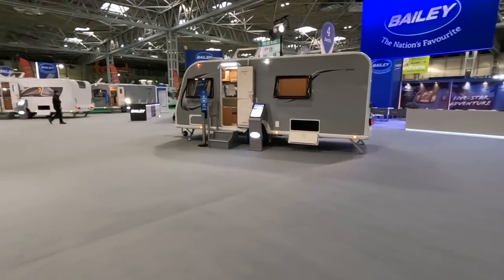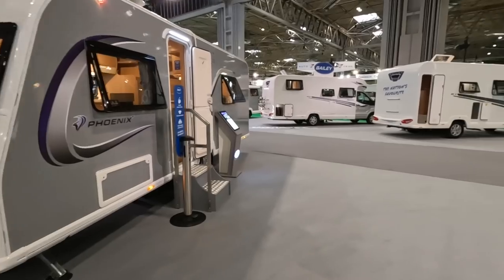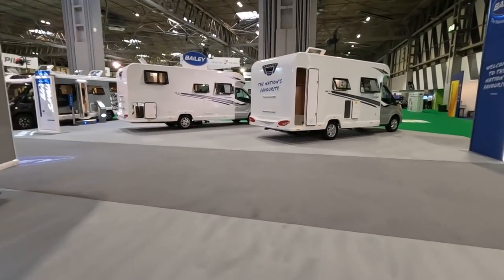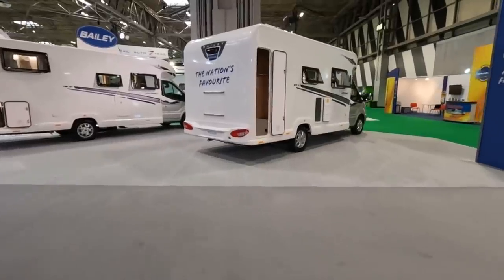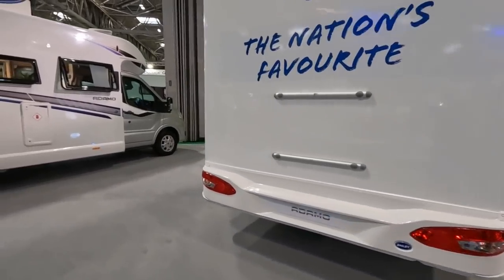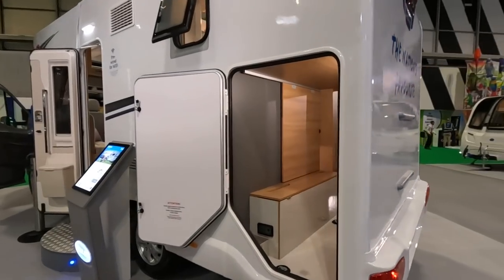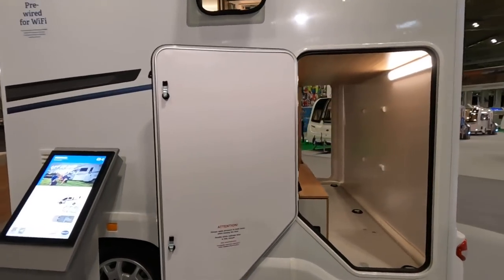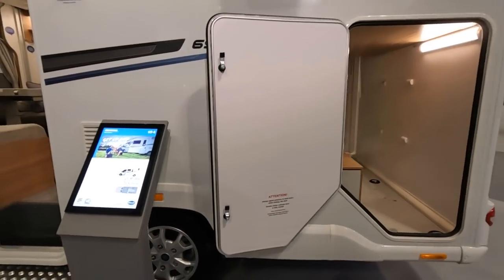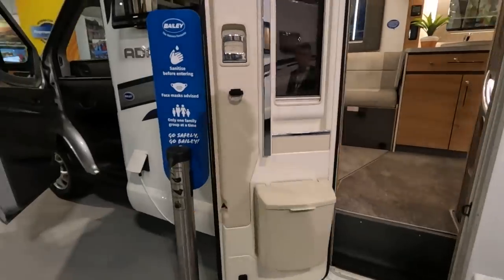We're not going to be looking at caravans, just got too much to do. But they have got a new range of caravans here and what they have got are the motorhomes — the Adamo and the Autograph. There is a 69 here which I'm highly suspicious is the one we borrowed. If you haven't seen our video on the Adamo, check it out — we did a whole series on it. We had a great two weeks with it, it's a fantastic motorhome and it's under seven meters.